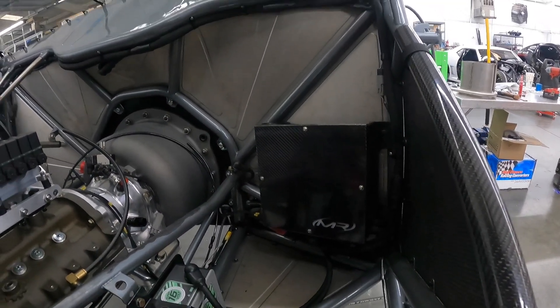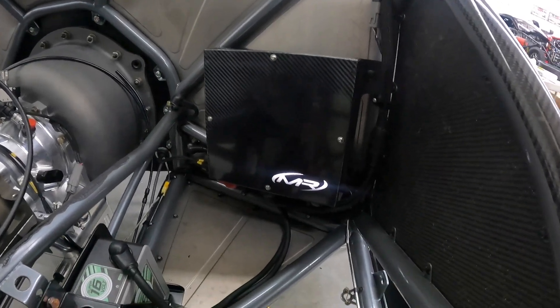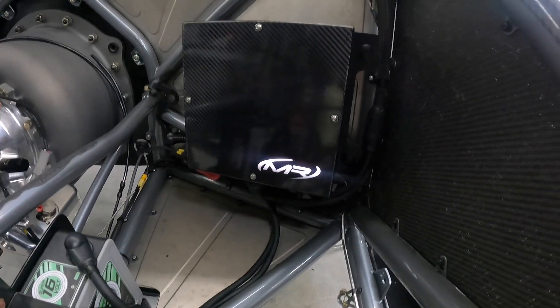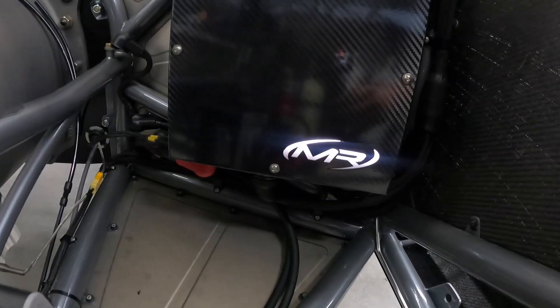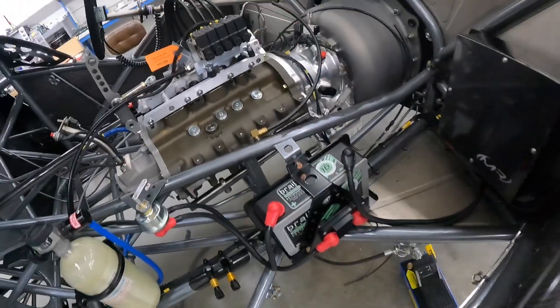All you do is turn this power switch on and hit your button, and that lets you know you have power inside the car. When you want to shut it off, you hit your button again, it shuts off, and then you turn your power switch off.